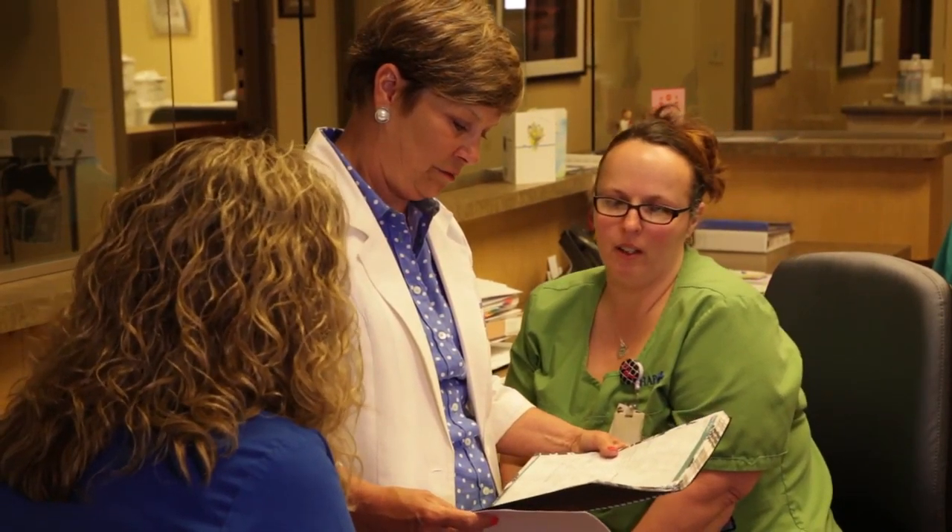We have a dedicated oncology pharmacist and a pharmacy tech staff that works underneath him to make sure that our patients receive the right chemotherapy, the right dosing, and that all their other medications are going to work in concert with their chemotherapy.